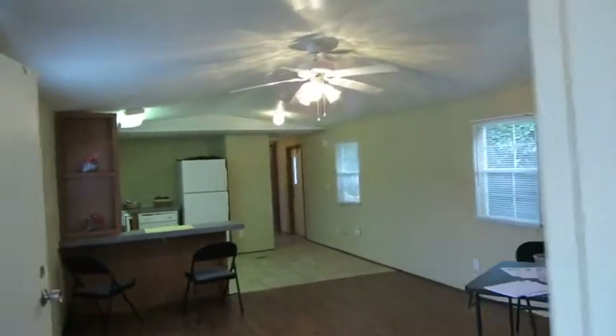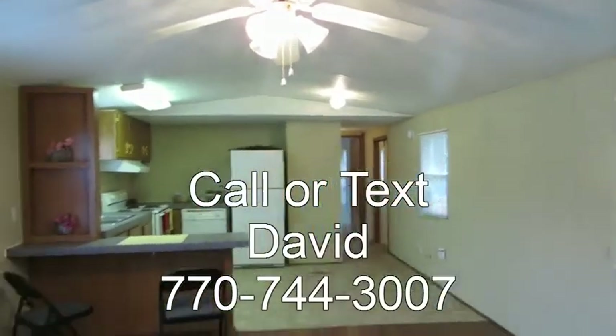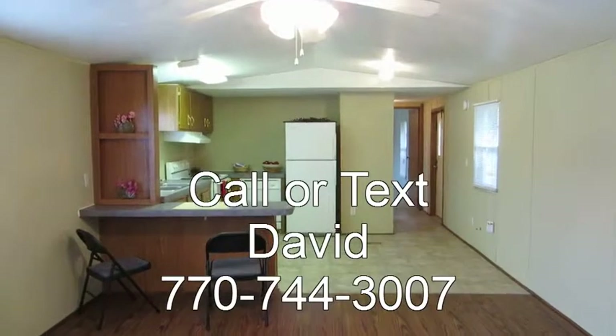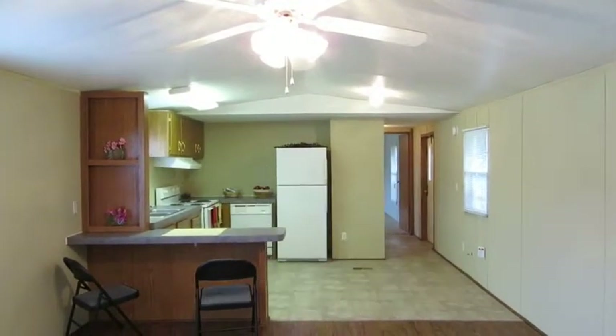So that's what we've got here on lot 50 — a great two bedroom, two bath home. $599 per month on a purchase program, a lease with an option to buy. Give us a call.